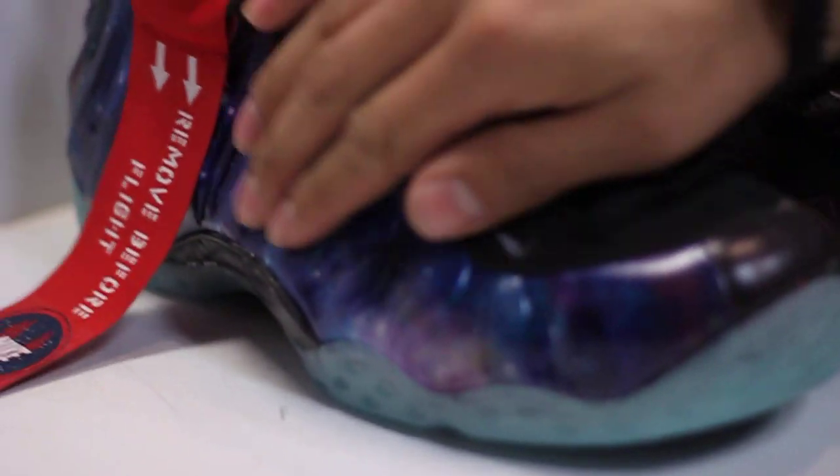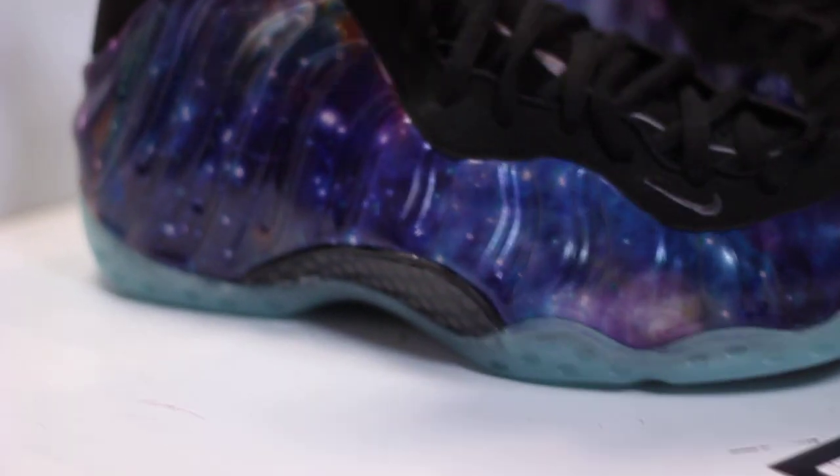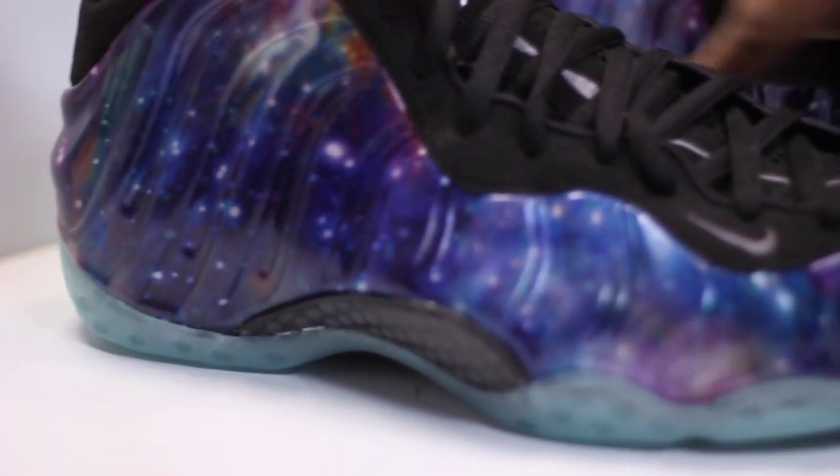If you notice on the whole upper of the shoe, Nike decided to add a galaxy print all along the foam posit.